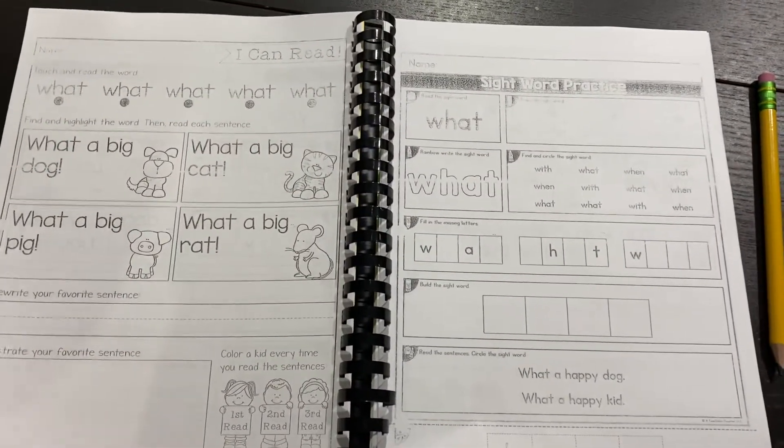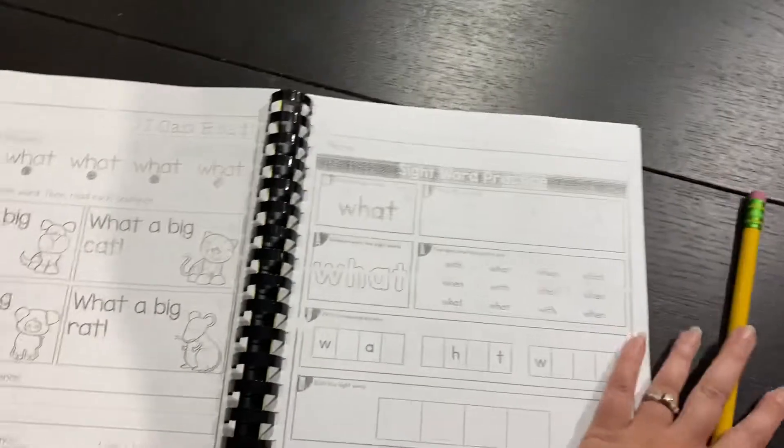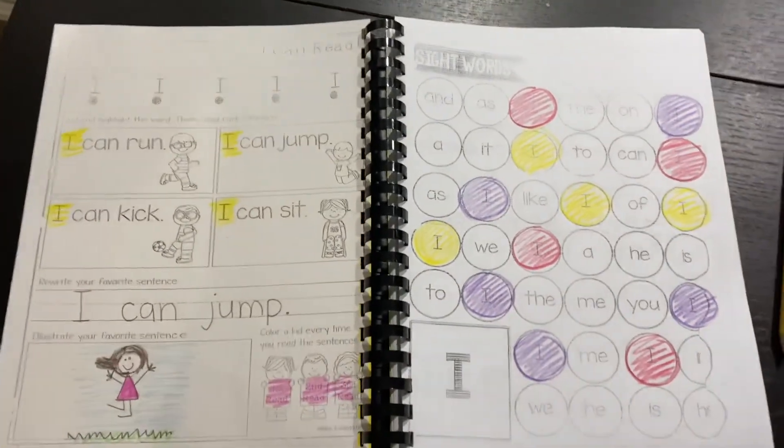Anyways, I hope that explains our sight word book. We'll probably learn a couple sight words a week until the end of the year, and I'll be sending you more information. We're going to do rainbow words this year, which means we'll only focus on a few at a time. Thanks for watching!